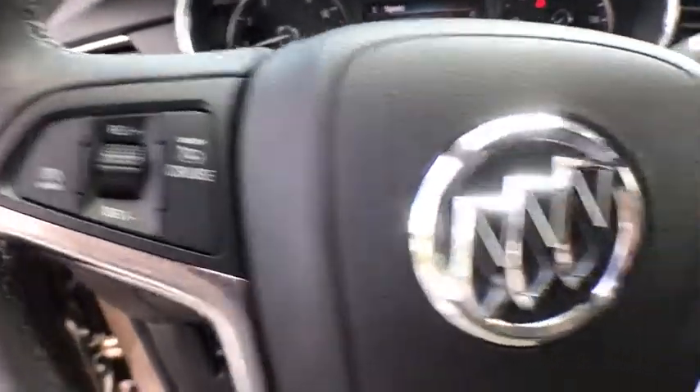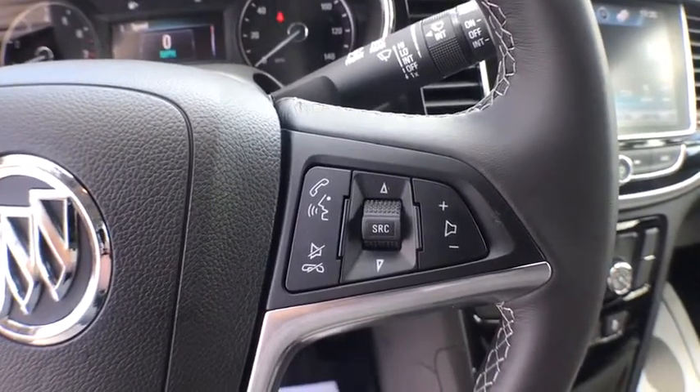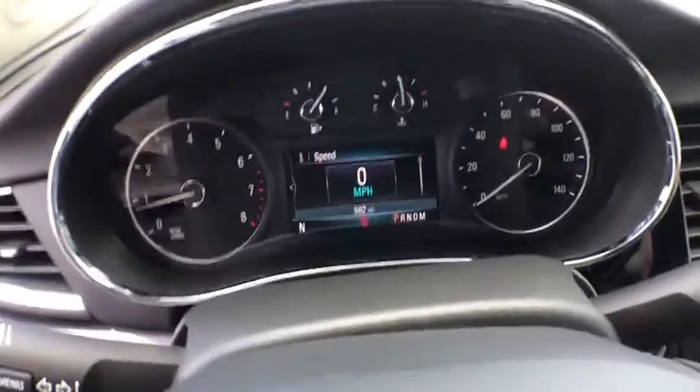Power door locks, power windows, daytime running lights, tachometer, intermittent wipers, power outlets, tilt steering wheel, rear view camera.